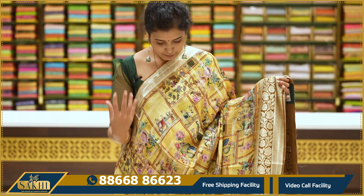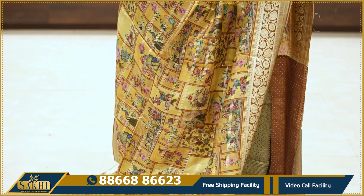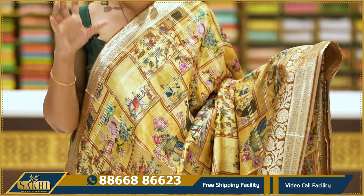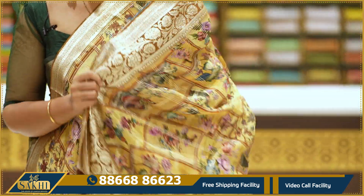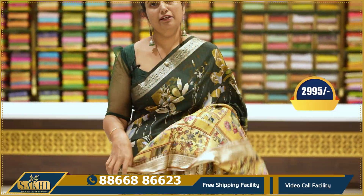The next one is a soft saree. The base is a tone of yellow. We also have a distal print with two sides of the border. We have got a blouse with gotha zari — pallu and blouse. The price is $2,995.